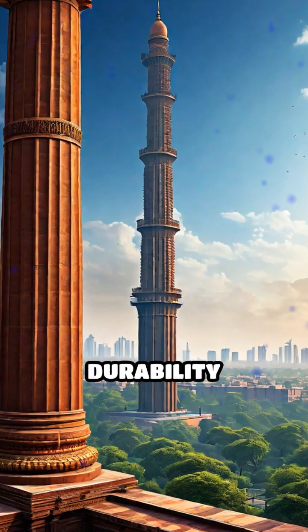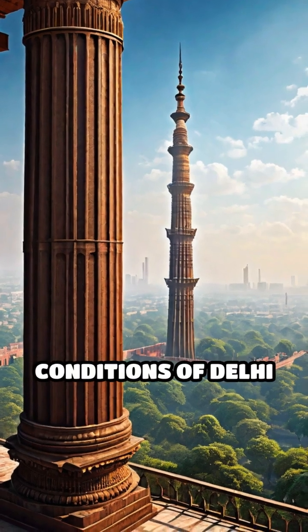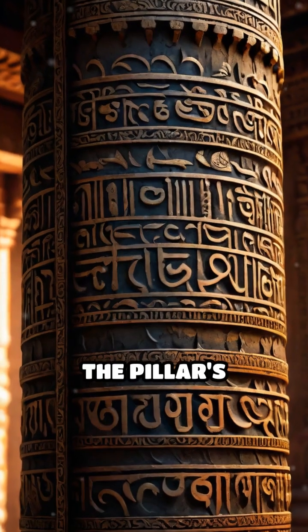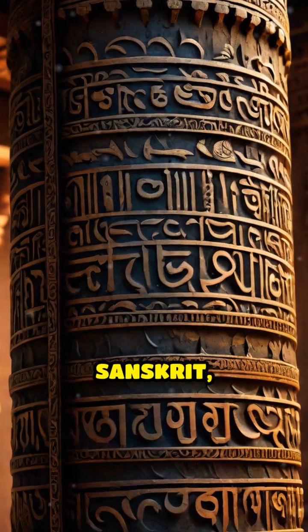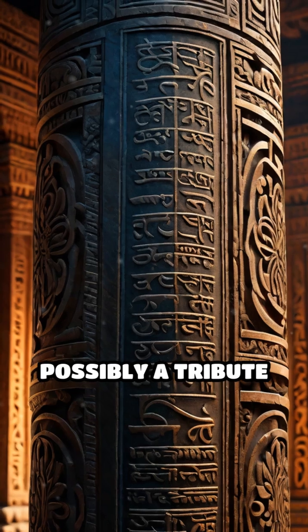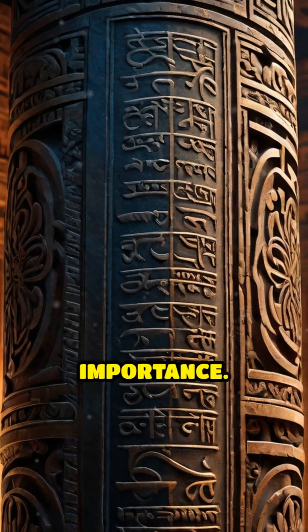The secrets of its durability remain elusive. Some hypothesize that the unique environmental conditions of Delhi shielded it from the elements. However, the pillar's inscriptions, written in Sanskrit, hint at a deeper significance, possibly a tribute to the Hindu god Vishnu, adding layers to its historical and cultural importance.